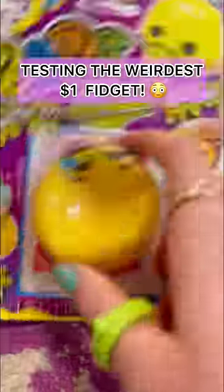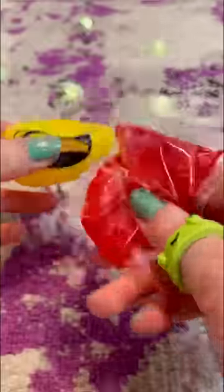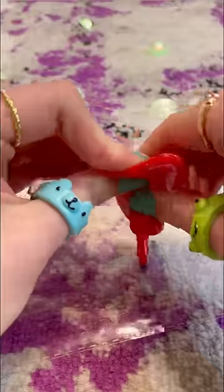Today, I'm gonna be testing out the weirdest $1 fidget. Let's open it up. My brother looks like he's a bit deformed. Ew, what is this red stuff in the bag? Here's the instruction — it says to pour this stuff on a surface. Why is it so thick? Looks like paint. He's thick!